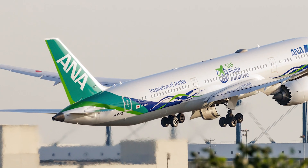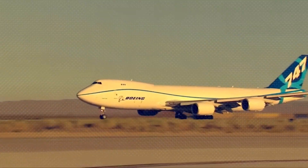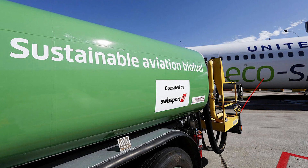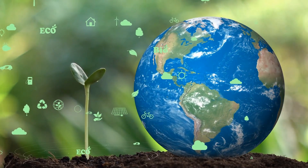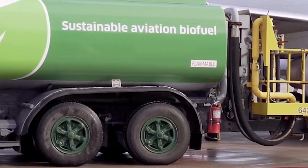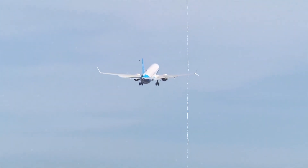Why all the fuss about electrified propulsion and SAF? Flying is a big part of why our planet is heating up — planes burn a lot of fuel, releasing a lot of carbon dioxide. By switching to electric power and using SAF, we can seriously cut down on these emissions, meaning cleaner air and a healthier planet. These technologies could also make flying cheaper in the long run, since electricity and SAF could eventually cost less than oil, and could even make planes quieter. Imagine living near an airport and not having to hear planes roaring all the time.